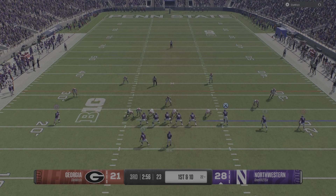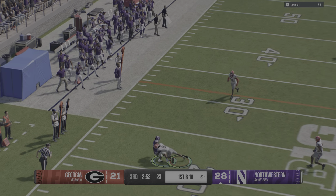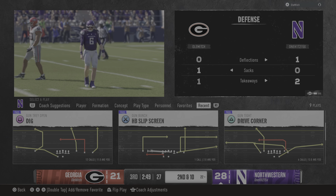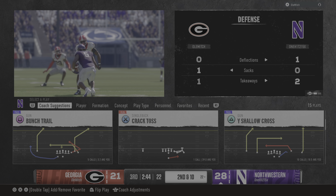They got plenty done through the air in the first half, and we'll see if they even need to look for balance as we start the third quarter. Defensively, the running game isn't a big part of the plan. I wonder how they adjust and play more coverage to this pass-happy offense.